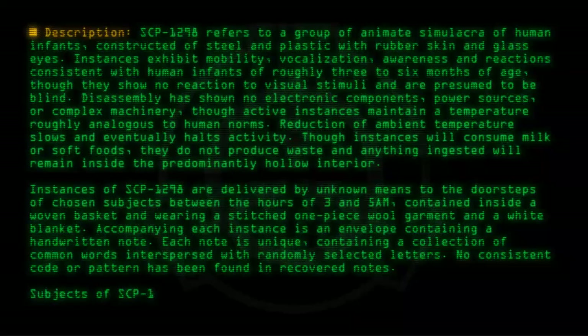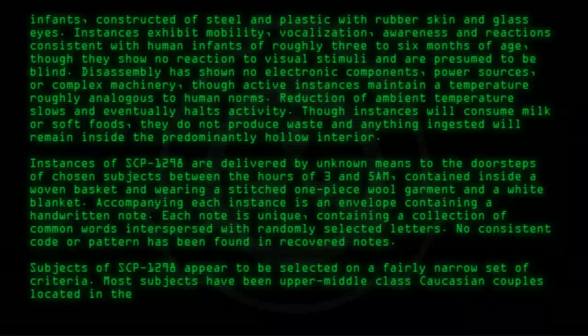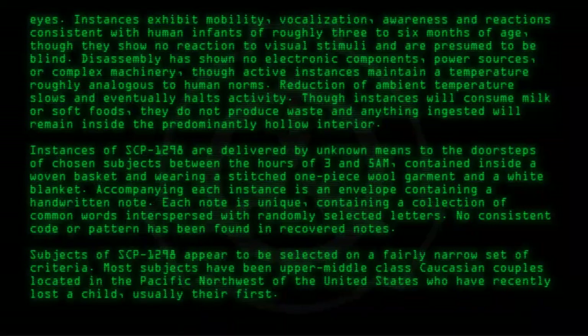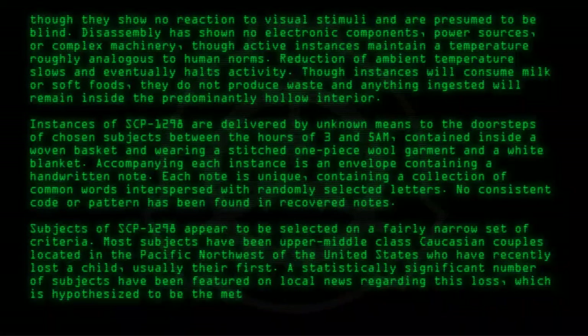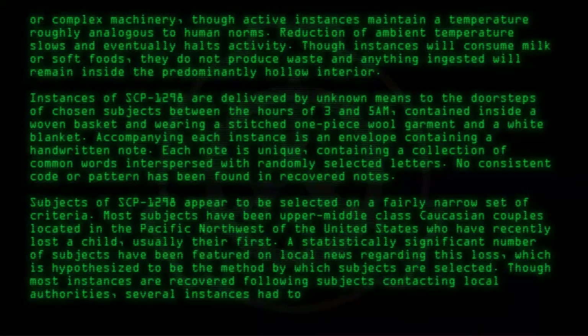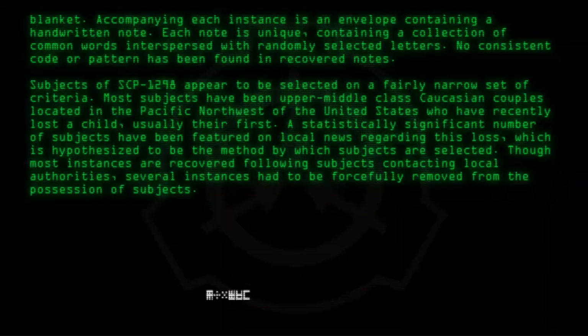Subjects of SCP-1298 appear to be selected on a fairly narrow set of criteria. Most subjects have been upper-middle-class Caucasian couples located in the Pacific Midwest of the United States who have recently lost a child, usually their first. A statistically significant number of subjects have been featured on local news regarding this loss, which is hypothesized to be the method by which subjects are selected. Though most instances are recovered following subjects contacting local authorities, several instances had to be forcefully removed from the possession of subjects.